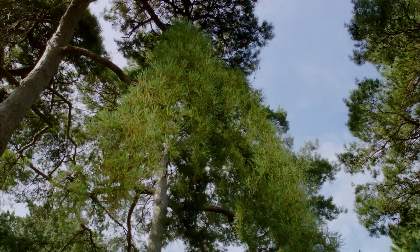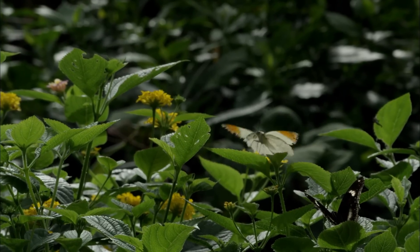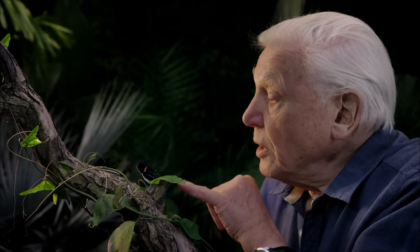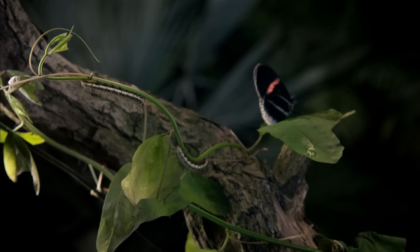Some insects, among them butterflies, have developed a way of growing that involves a truly astonishing transformation. This is a Heliconius butterfly, and this is its offspring, a caterpillar.